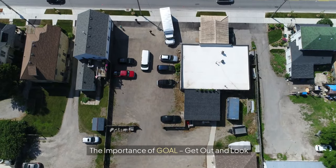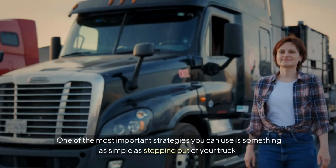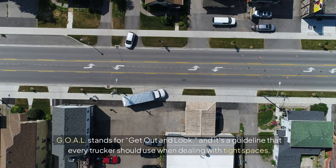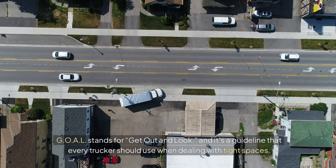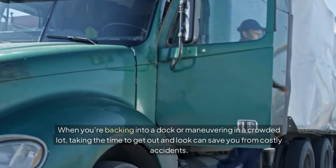The importance of GOAL — Get Out and Look. One of the most important strategies you can use is something as simple as stepping out of your truck. GOAL stands for Get Out and Look, and it's a guideline that every trucker should use when dealing with tight spaces. When you're backing into a dock or maneuvering in a crowded lot, taking the time to get out and look can save you from costly accidents.